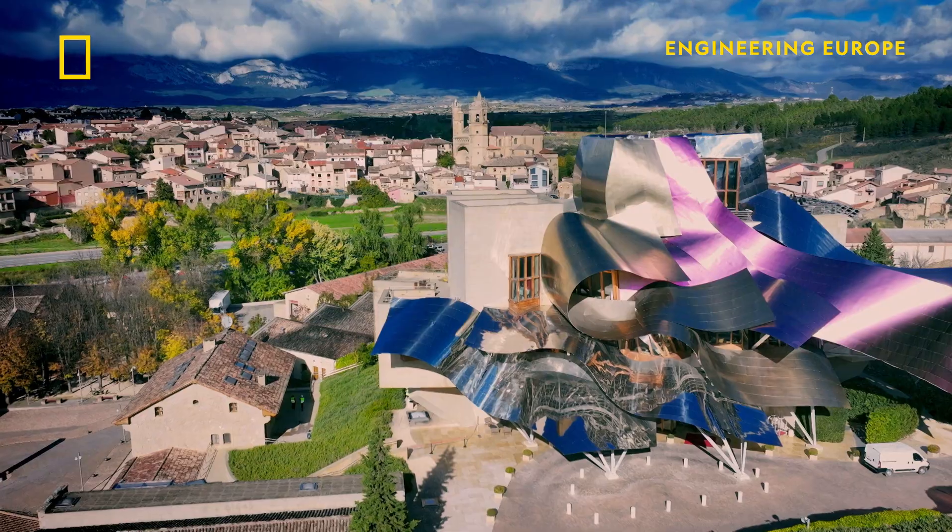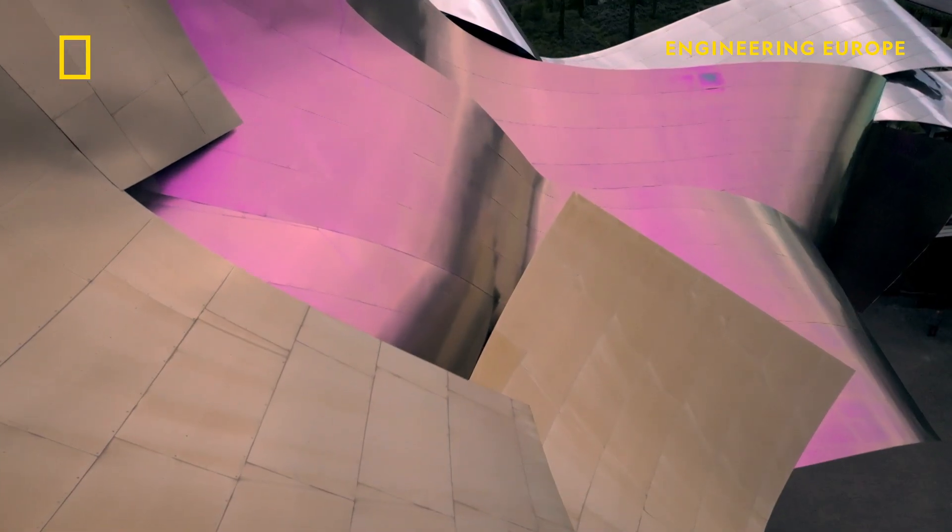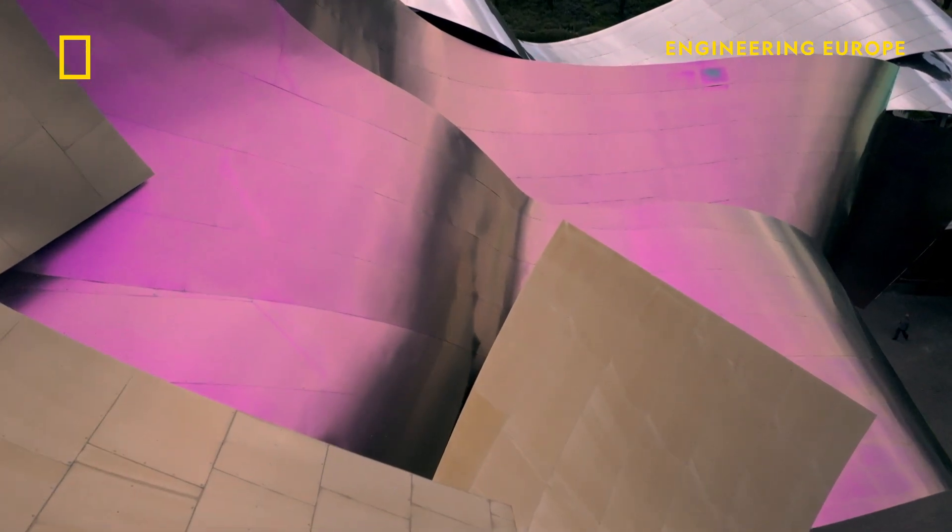This extraordinary vision is the Hotel Marques de Riscal. It was designed by Frank Gehry, who also created the Guggenheim.